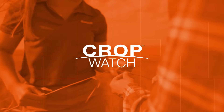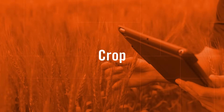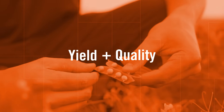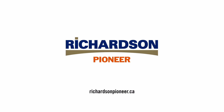Preventing fungal disease in the first place is essential, and that's exactly where our CropWatch Agronomic Solutions team comes in. They offer tailored advice for every crop, condition, and challenge to help you get the best yield and quality possible. Reach out to our team at your local Richardson Pioneer Ag Business Centre, and we'll help you achieve success this growing season with fungicides completing the puzzle.